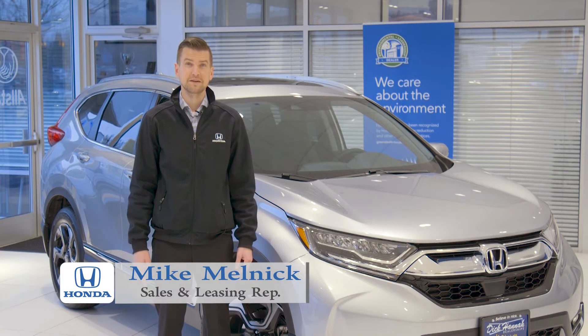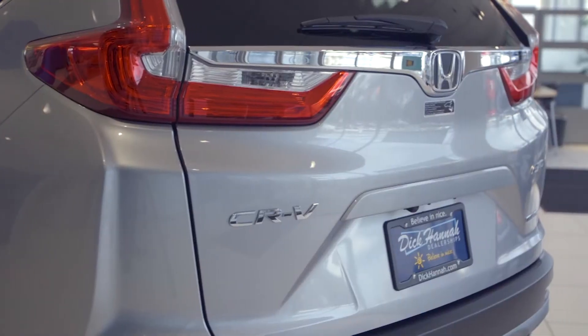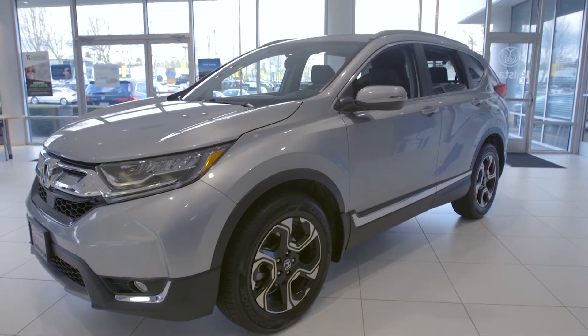Hi folks, I'm Mike with Dick Hanna Honda here in Vancouver. Today I'm with the 2018 Honda CR-V Touring. This CR-V just won the Motor Trend SUV of the Year, and this is the reason why.